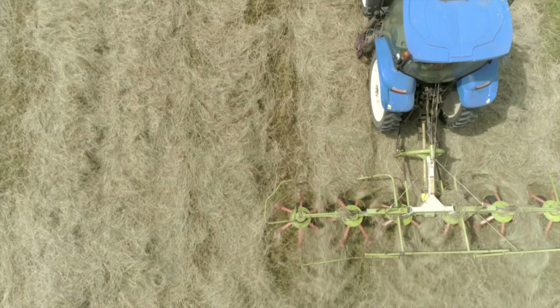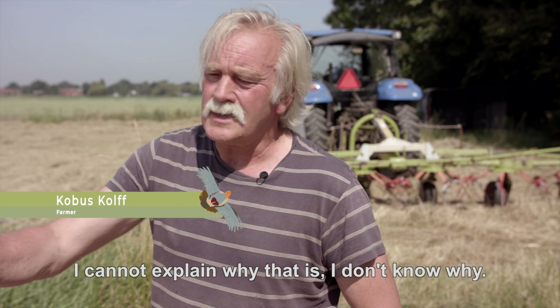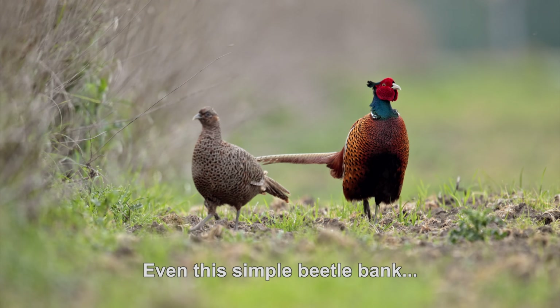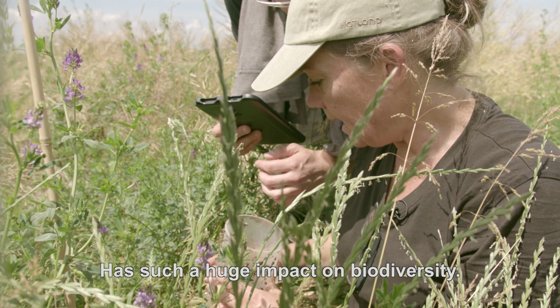At all the demonstration sites, many different people collaborate. When I can go to see a partridge, my day is already good. I can't describe it — I don't know what that is. That such an earth bank, as simple as it is, a 40-centimeter increase, has such an impact on biodiversity.